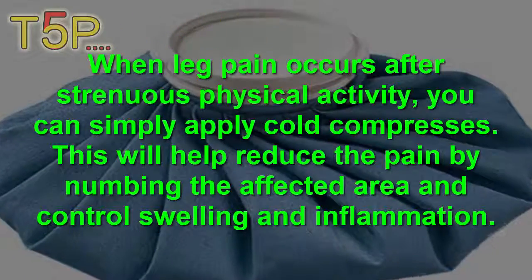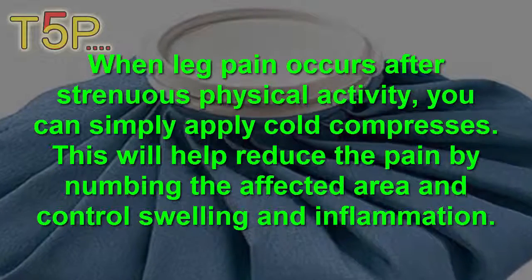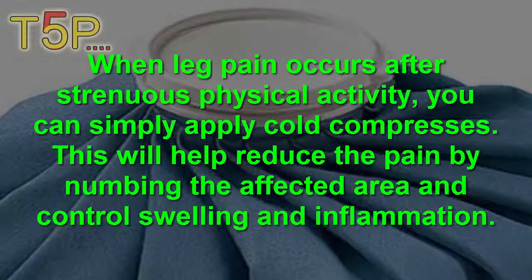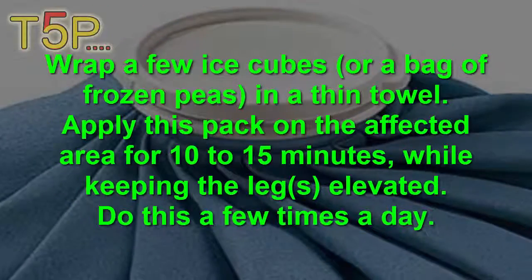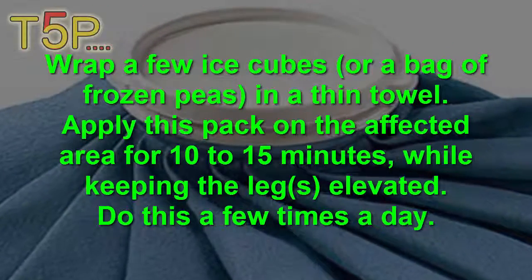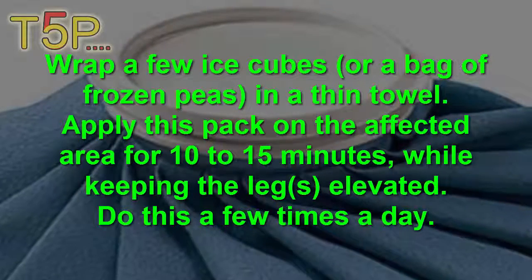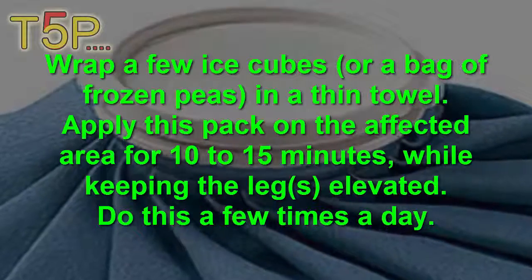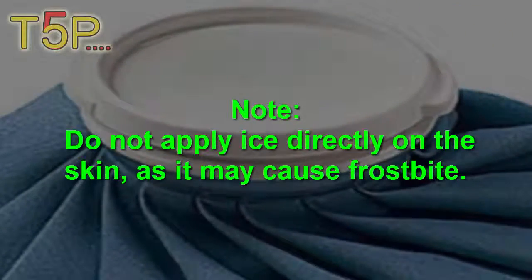Cold Compress. When leg pain occurs after a time of physical activity, you can simply apply a cold compress. This will help reduce the pain by numbing the affected area and controlling swelling and inflammation. Wrap a few ice cubes or a bag of frozen peas in a thin towel and apply it on the affected area for 15 to 20 minutes while keeping the leg elevated. Do this a few times a day, but do not apply ice directly on the skin as it can cause frostbite.